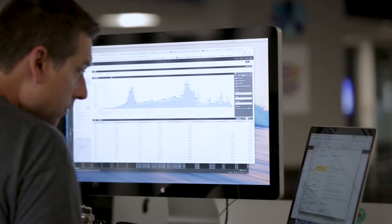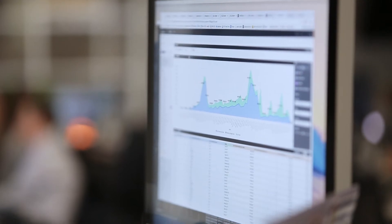Now it's a dashboard. I can send a link to my boss, hit refresh, and there's the data.